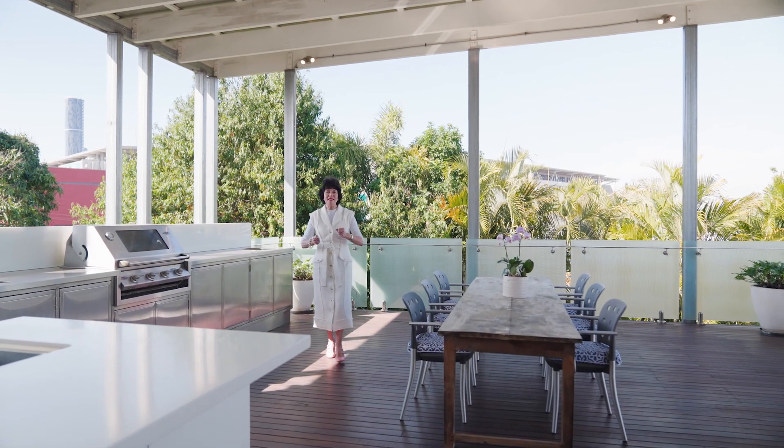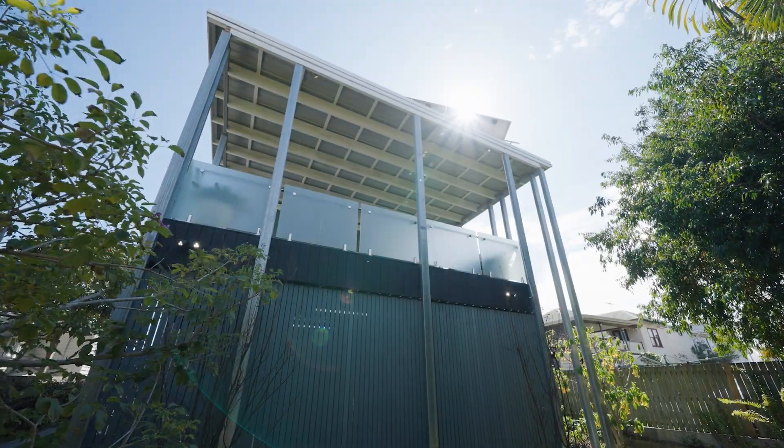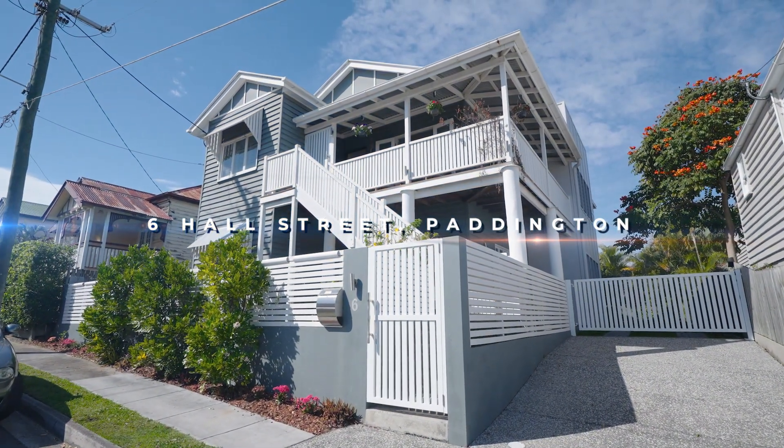Summertime and the living is easy, and we want our homes to be open plan with great big spaces. Welcome to number six Hall Street, Paddington.